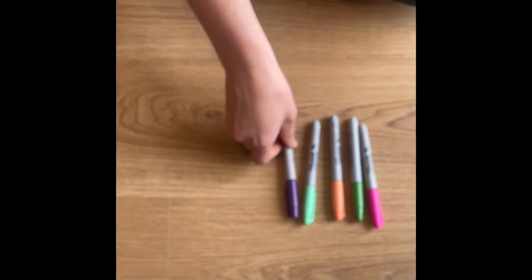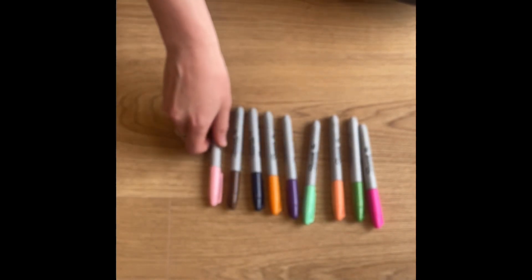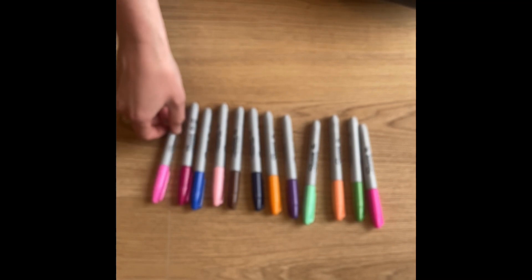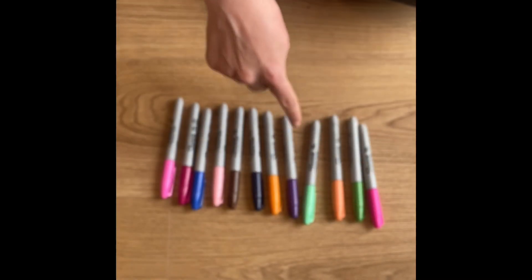Well done — have you had a go at representing the number twelve with your counting objects? Fantastic. I'm going to do the same using my pens. Count along with me: one, two, three, four, five, six, seven, eight, nine, ten, eleven, twelve. I have twelve pens. I have represented the twelve using my counting objects — altogether there are twelve.